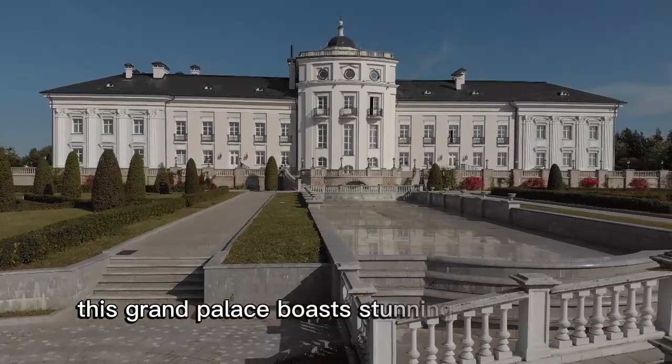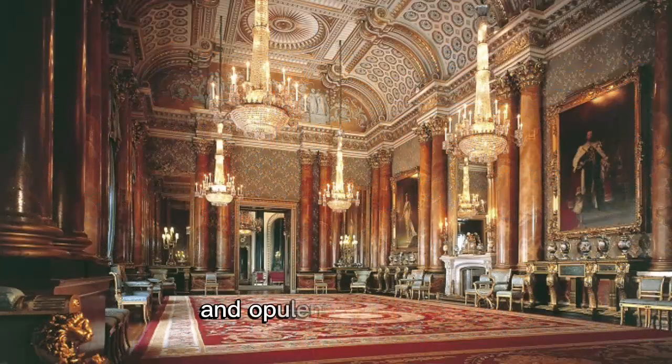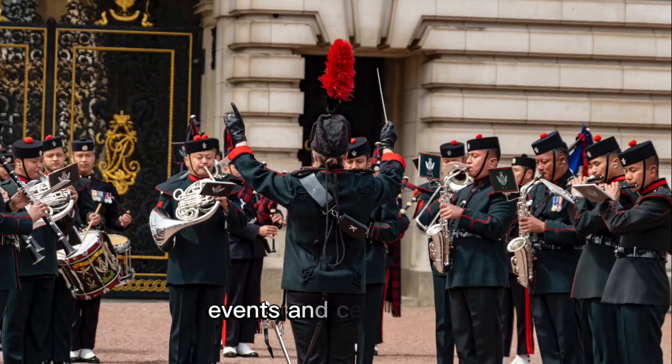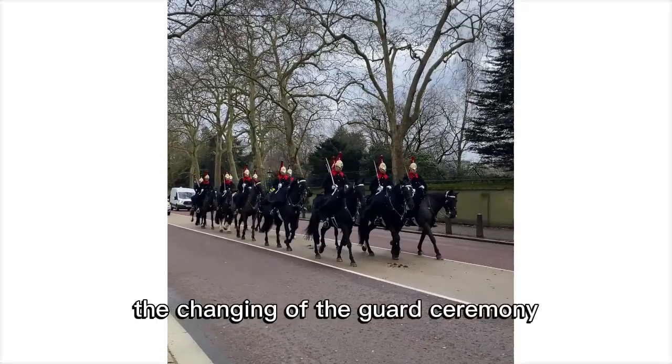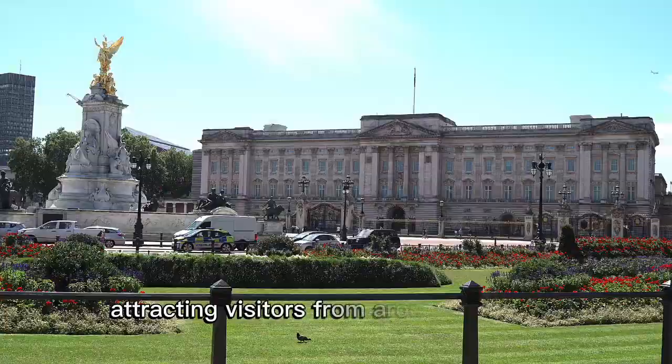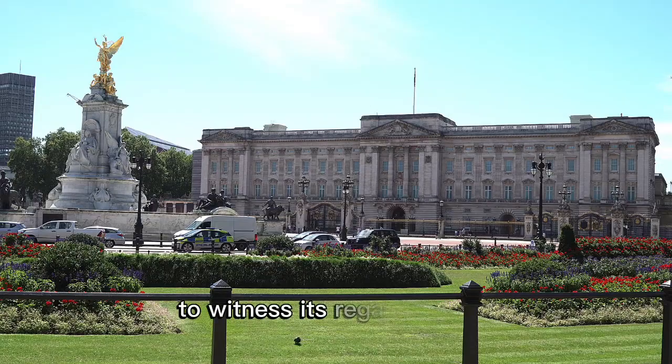This grand palace boasts stunning architecture and opulent state rooms. It's not only a symbol of monarchy but also a focal point for historic events and ceremonies. The changing of the guard ceremony, an iconic tradition, takes place here, attracting visitors from around the world to witness its regal splendor.